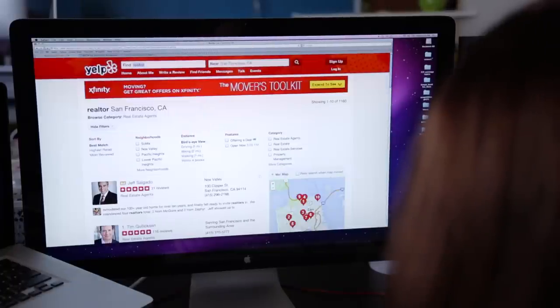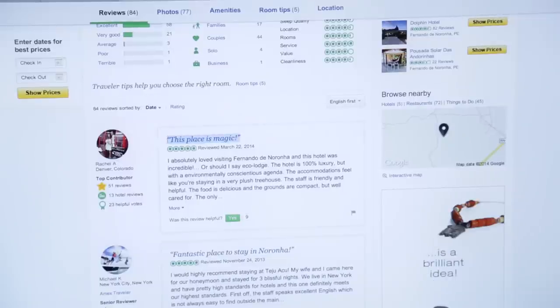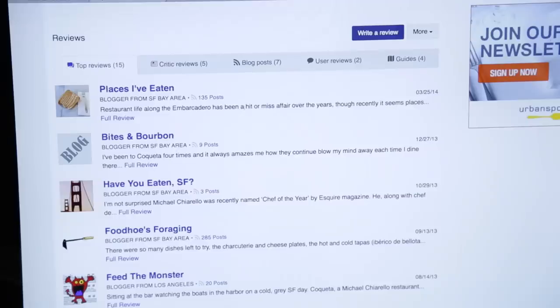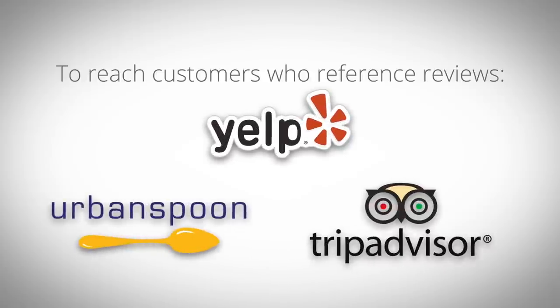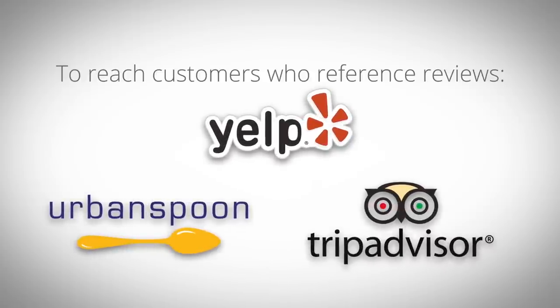If your journeys included a potential customer checking for other satisfied — or not satisfied — customers, sites that offer reviews, like Yelp, Urban Spoon, or TripAdvisor, may be important online channels to reach your audience.